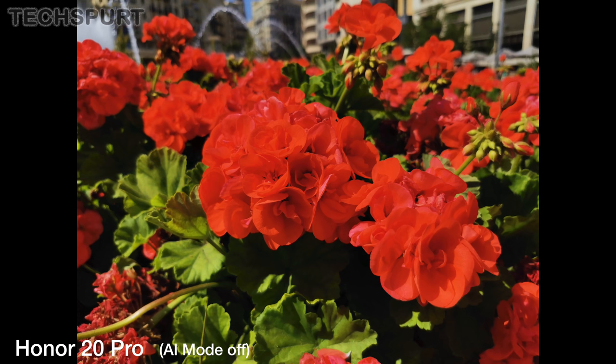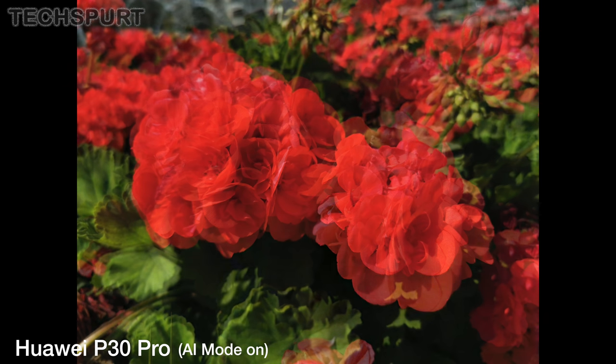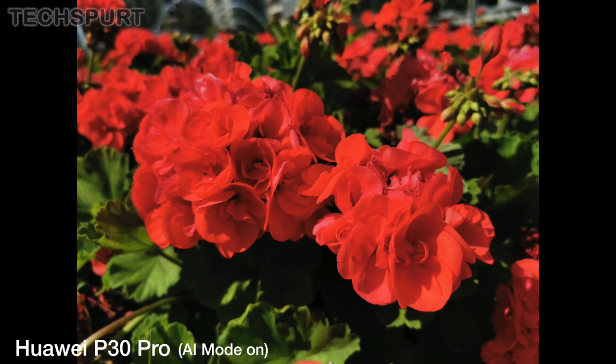Colours are often captured differently however depending on your choice, especially with the Honor and Huawei's AI mode in play. This can often tweak the colours slightly to make them more palatable. Switch this off and you'll get more natural results instead.